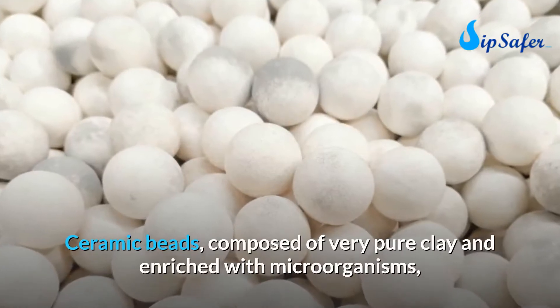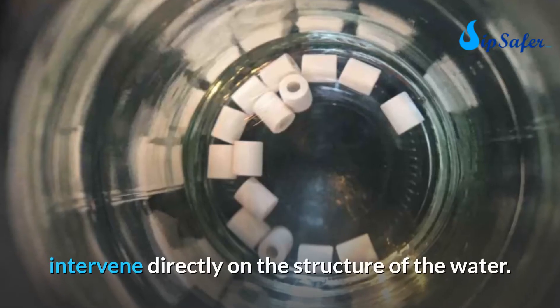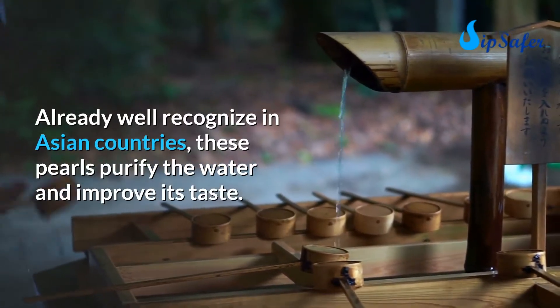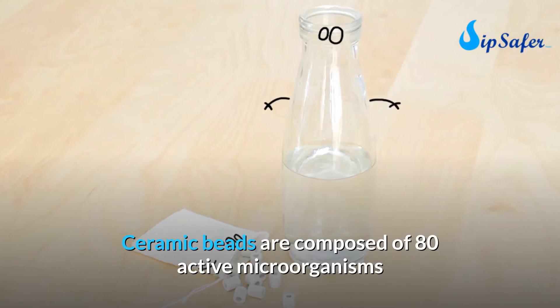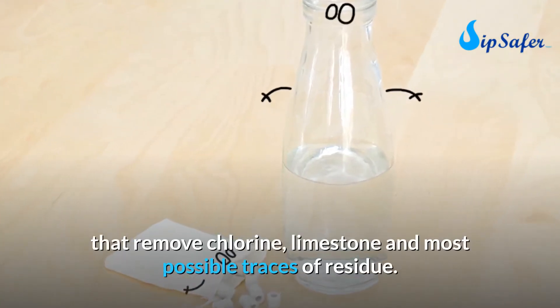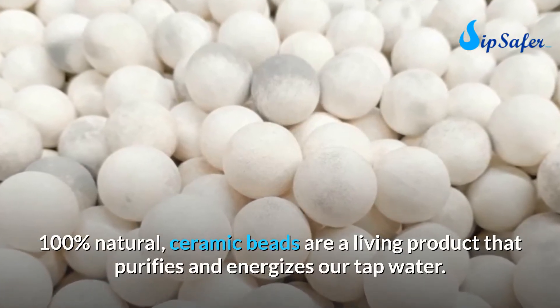Ceramic beads composed of very pure clay and enriched with microorganisms intervene directly on the structure of the water. Already well recognized in Asian countries, these pearls purify the water and improve its taste. Ceramic beads are composed of 80 active microorganisms that remove chlorine, limestone, and most possible traces of residue.